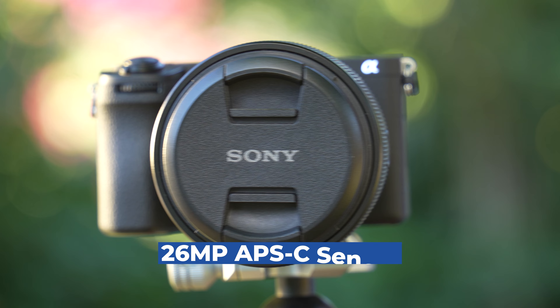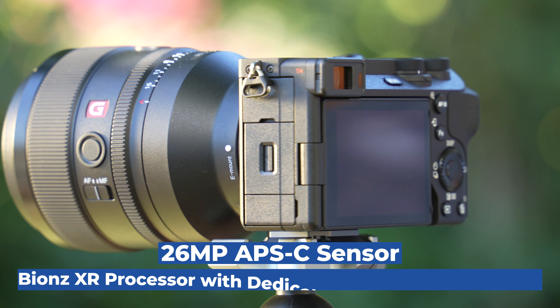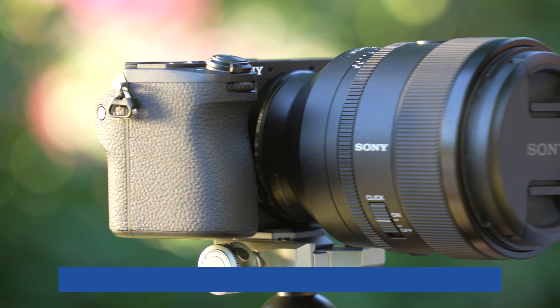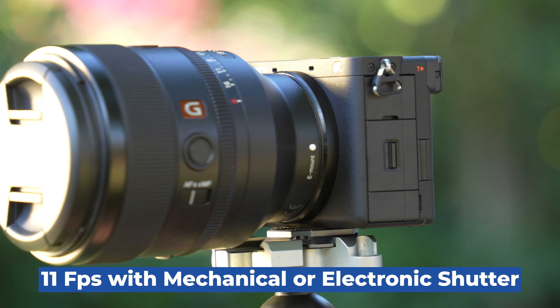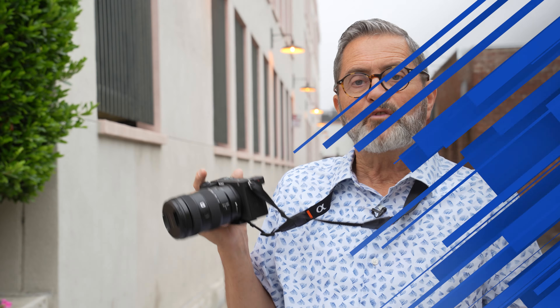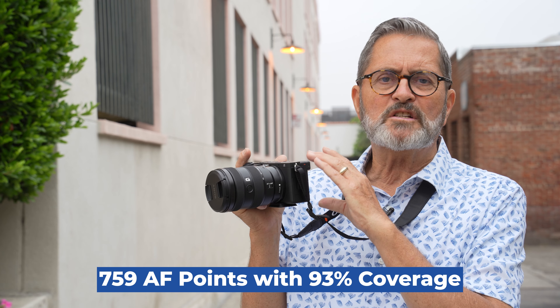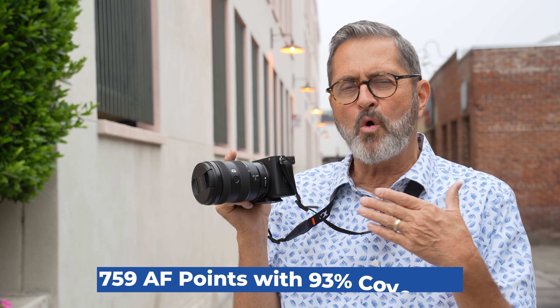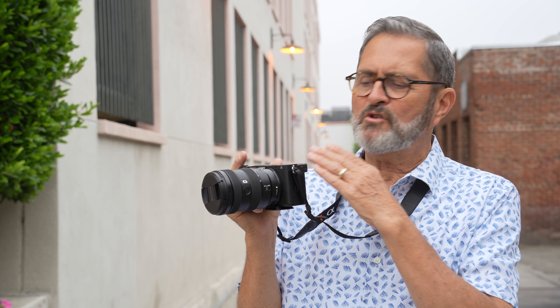Let's talk about some of the general specs of the a6700. It's a 26 megapixel APS-C sensor with the new Bionz XR processor and dedicated AI engine. It shoots 11 frames per second — both in mechanical and electronic shutter — which means you can get a faster shutter speed in electronic shutter. For autofocus, it has 759 autofocus points, covering about 93% of the sensor, which is more than the a6600, giving you great coverage.